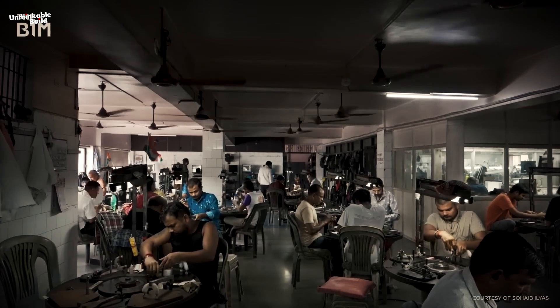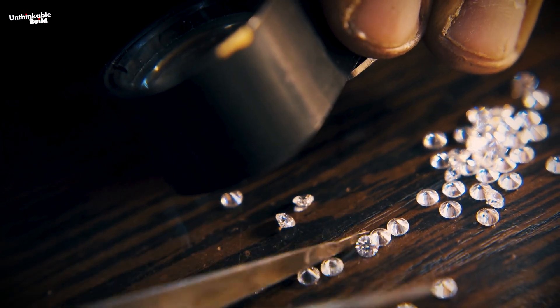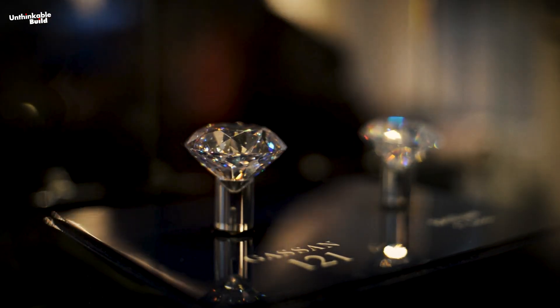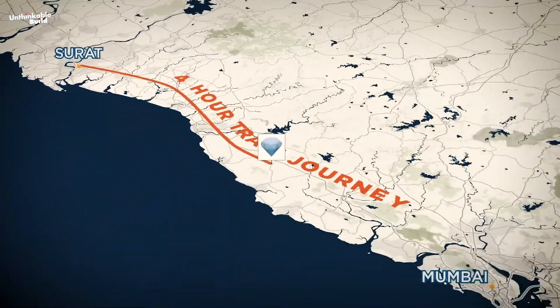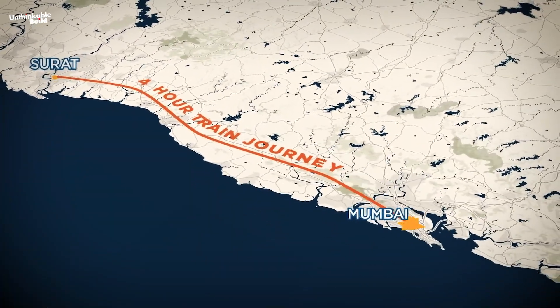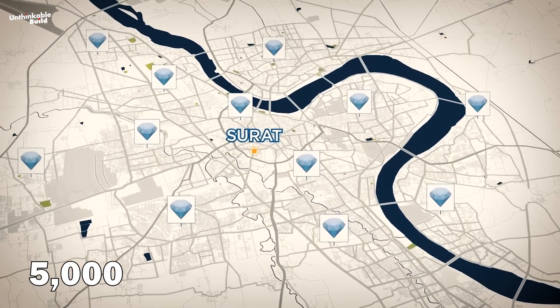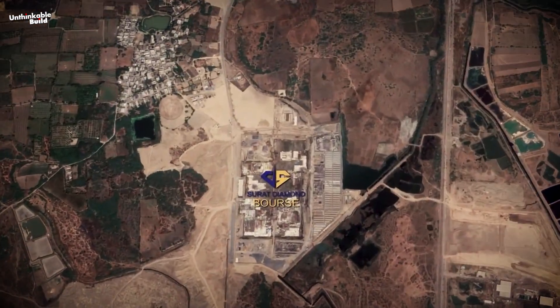Surat has thousands of small and large workshops spread across the city to process such large quantities of diamonds. After changing from the rough form to the sparkling finished state, most of these diamonds are handed over to merchants who take them to the Bharat Diamond Exchange in Mumbai, where they are sent around the world. To consolidate this scattered talent and business, more than 5,000 diamond businesses in the city decided to build the Surat Diamond Bourse.